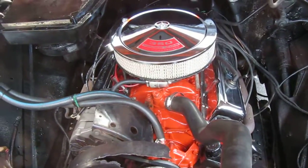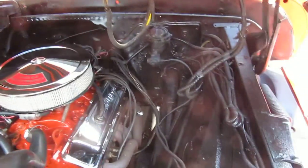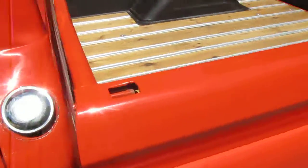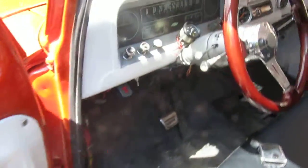Runs and drives perfect — get in, drive it any way you want. It's got power steering, manual brakes but they stop excellent. It's got tilt wheel, brand new dual exhaust, nice stereo system. It's a very fun truck.